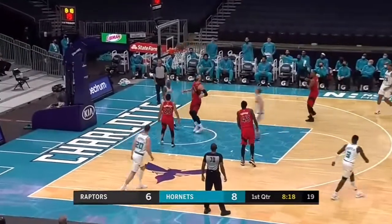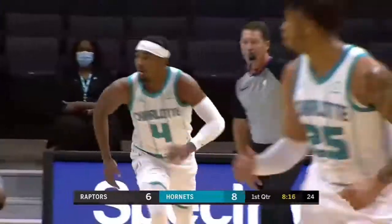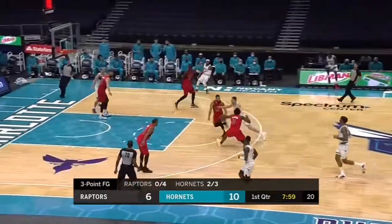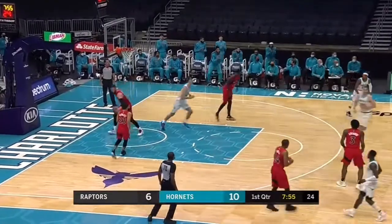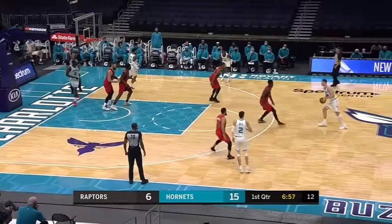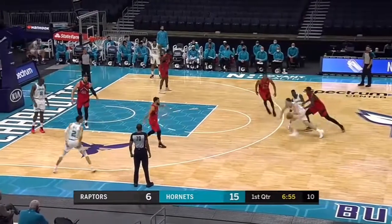Defensive pressure — Raptors turn it over. Devontae. This is what Hayward can do: got the rebound, brings it up himself. Burgess — you see how the other four guys spread the floor? I kind of like the time, 2021.